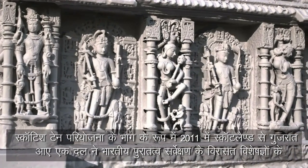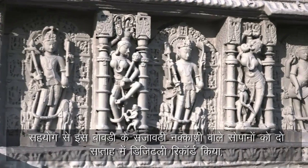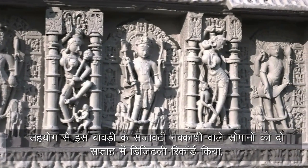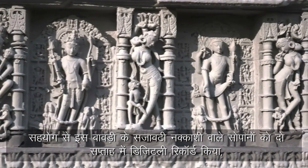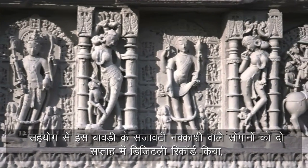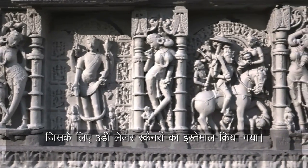In 2011, a team from Scotland flew to Gujarat to spend two weeks working closely with heritage experts from the Archaeological Survey of India, to digitally record the ornately carved terraces of the stepwell using 3D laser scanners, as part of the Scottish 10 project.